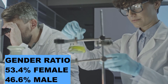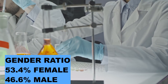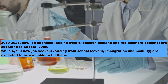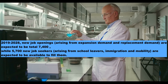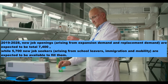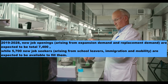In terms of gender distribution in this profession, 53.4% are female whereas 46.6% are male. It is projected that over the period 2019 to 2028, new job openings arising from expansion demand and replacement demand are expected to total 7,400, while 5,700 new job seekers arising from school leavers, immigration, and mobility are expected to be available to fill them.